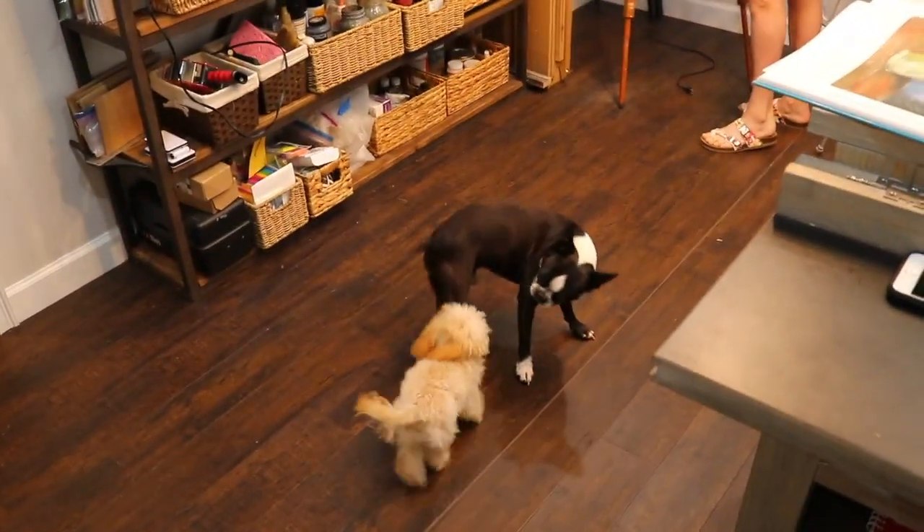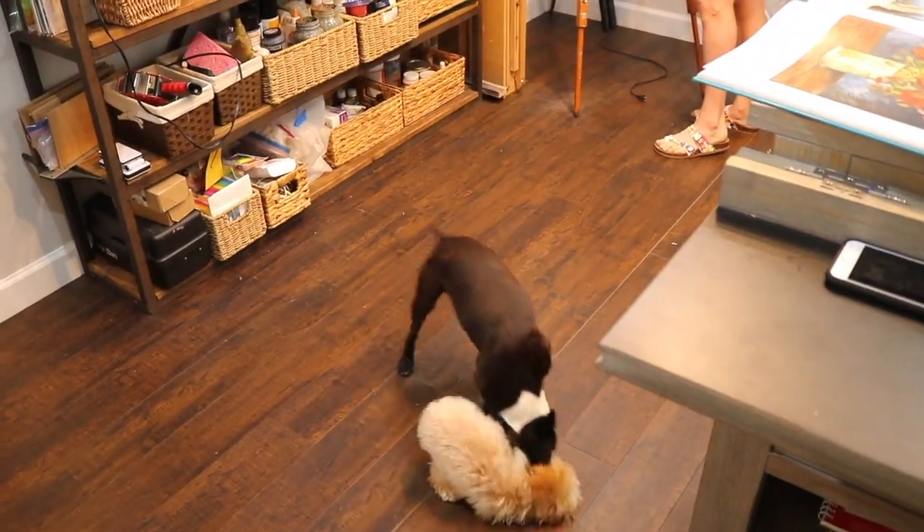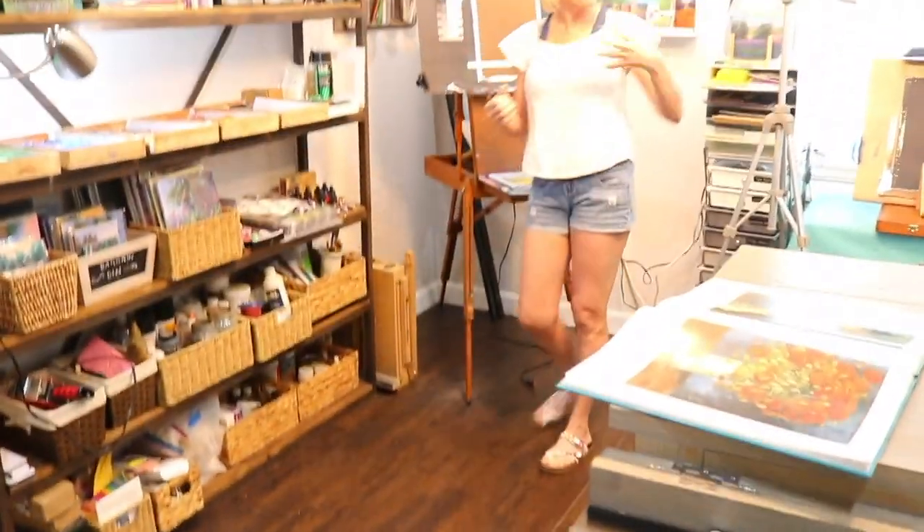I keep my little pipe foam insulation here, and of course you've got to keep your little entertainment down on the floor — your little pets that really keep you inspired!